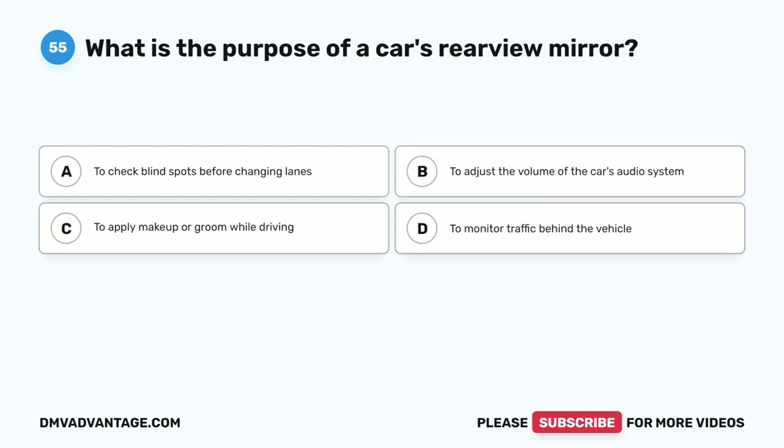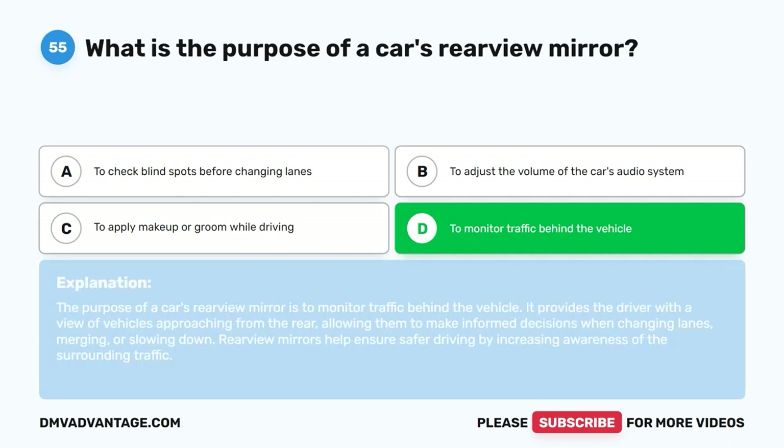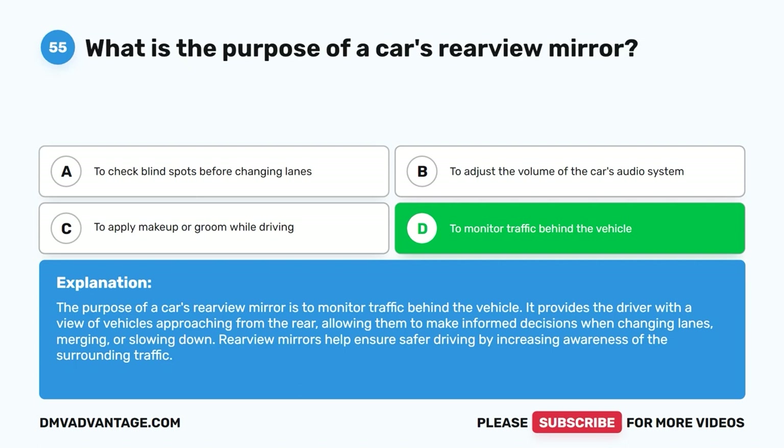Question 55: What is the purpose of a car's rearview mirror? A. To check blind spots before changing lanes. B. To adjust the volume of the car's audio system. C. To apply makeup or groom while driving. D. To monitor traffic behind the vehicle. The correct answer is D. The purpose of a car's rearview mirror is to monitor traffic behind the vehicle. It provides the driver with a view of vehicles approaching from the rear, allowing them to make informed decisions when changing lanes, merging, or slowing down. Rearview mirrors help ensure safer driving by increasing awareness of the surrounding traffic.